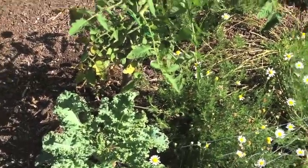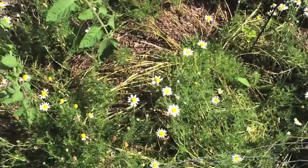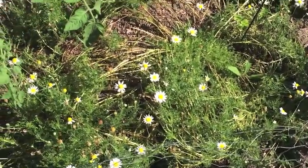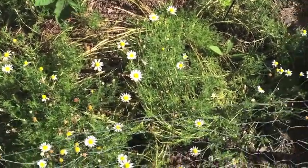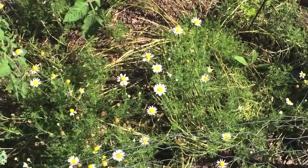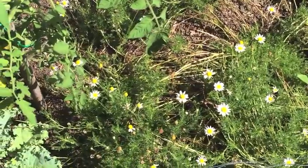So I have some kale that I still need to pull up. My chamomile here — I have cut this back but it is going crazy again. It is so pretty and it smells so good. It doesn't taste all that great but it smells so good and it's so pretty with the little flowers.